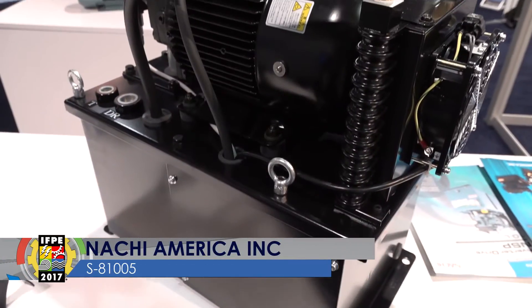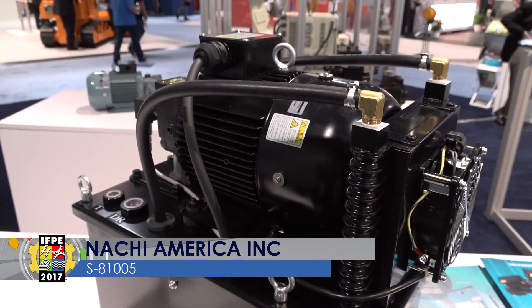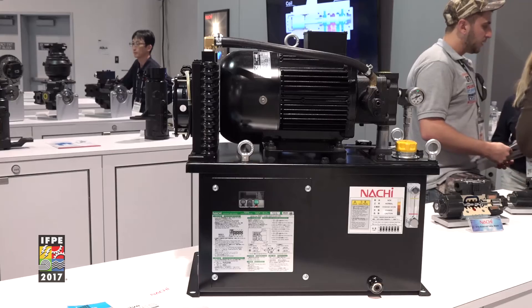One of the items we have today is our NSP power unit. This is a hydraulic power unit — inverter driven, very high efficiency — so it's very good for fuel economy or energy savings. Feel free to come and check us out.